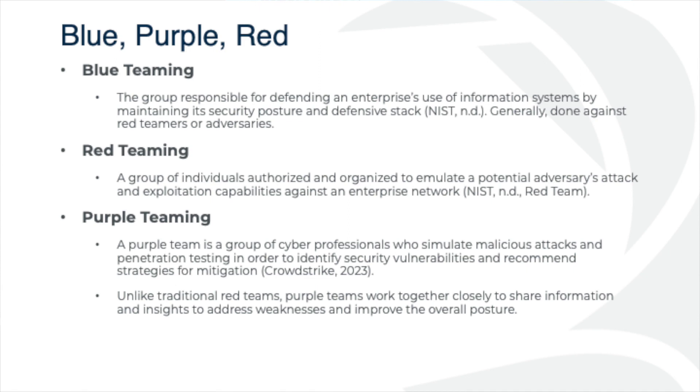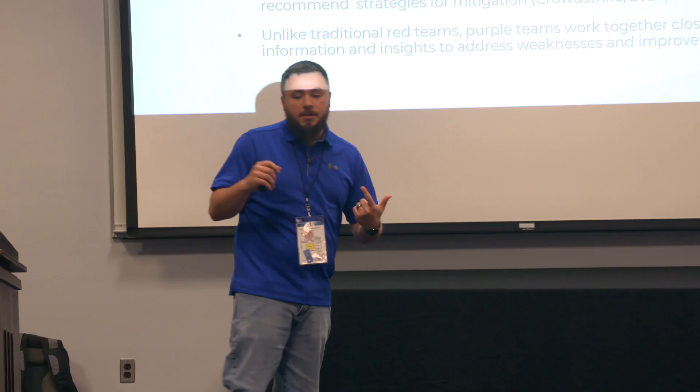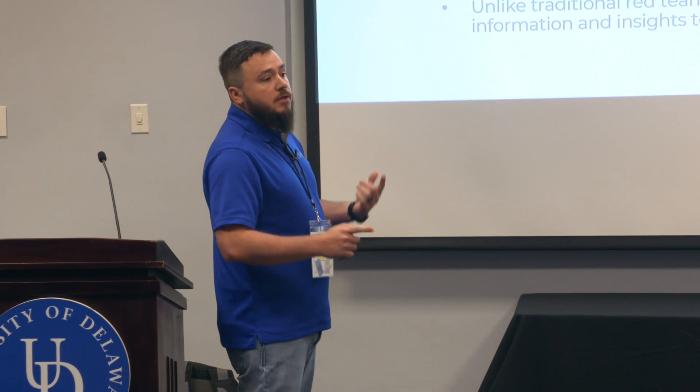Blue teaming — this is the group responsible for defending the enterprise, used for defending information systems. They're responsible for security posture, probably responsible for your IR plan, and they're the ones fielding alarms in your environment, typically reaching out to users: 'Hey, why are you trying to run software we didn't already approve?'